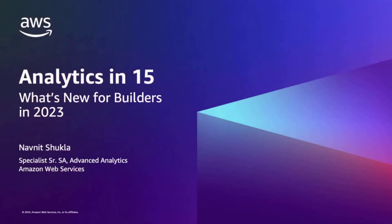Hello, everyone. This is Navneesh Shukla. I'm a senior solution architect specialized in analytics. In the next 15 minutes, we are going to learn about all the exciting announcements made during re:Invent 2022 for the builders. Let's start with Amazon Redshift.